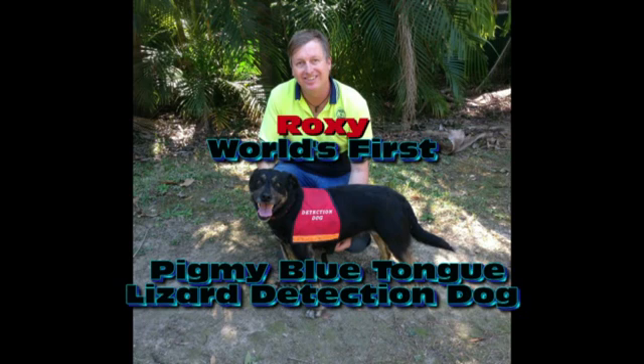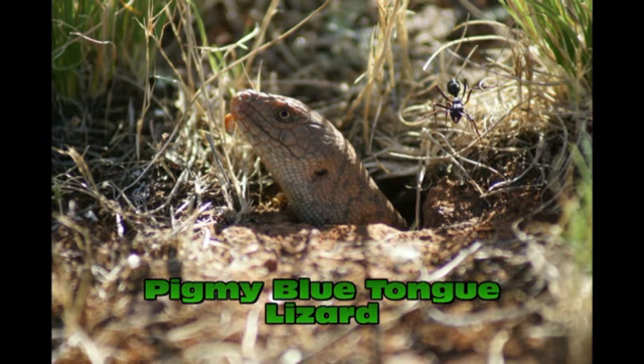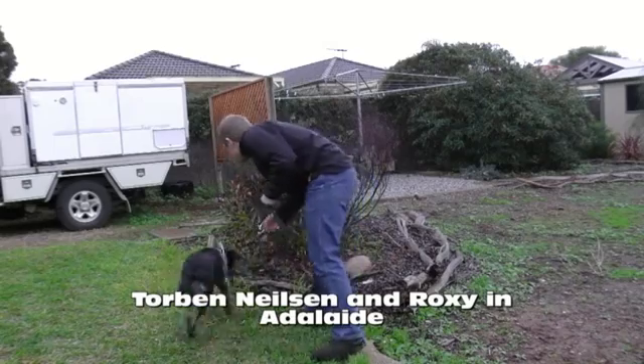Hello, I'm Gary Jackson. I'd like to introduce you to Roxy, the world's first pygmy blue-tongued lizard detection dog.